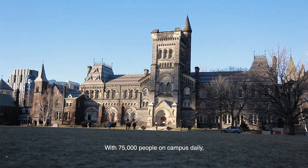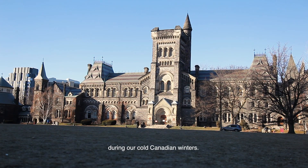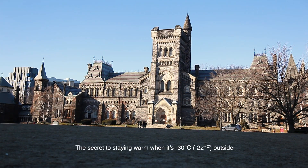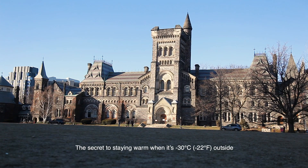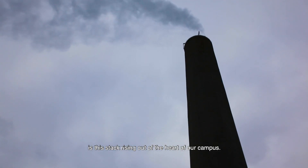With 75,000 people on campus daily, it takes a dedicated power plant just to keep us warm during our cold Canadian winters. The secret to staying warm when it's negative 30 Celsius or negative 22 Fahrenheit outside is this stack rising out of the heart of our campus.